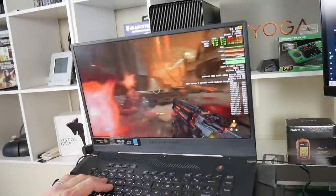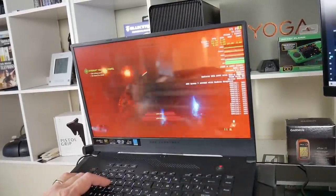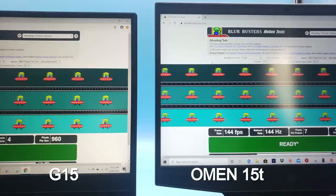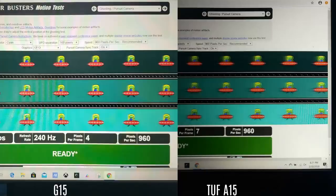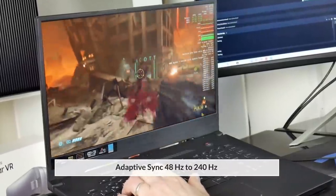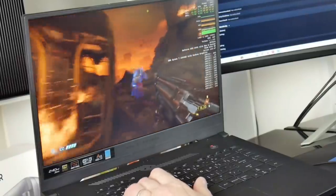I bought the 240Hz 3ms model because so far all of the AMD laptops have been given screens with a low colour gamut, low brightness, and low response times. Here is my ghosting test with the G15 on the left and my Omen 15T on the right. The Omen has a 144Hz panel and I think the G15 just has it beat. Comparing the G15 against the TUF A15, there is simply no comparison — this is definitely the screen to get. With adaptive sync in the range of 48Hz to 240Hz and a low 3ms response time, I saw no tearing at all. As a gaming panel it is up there with the best.